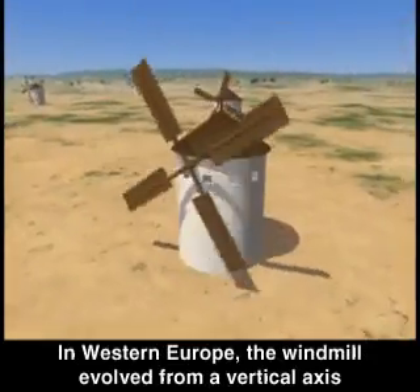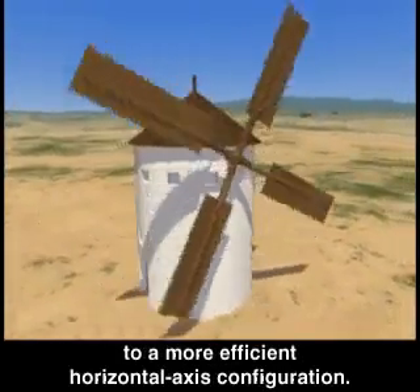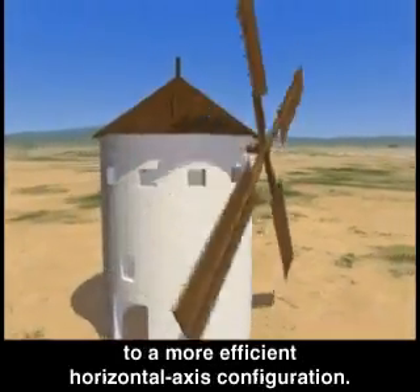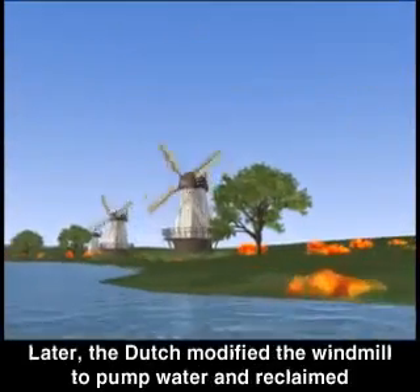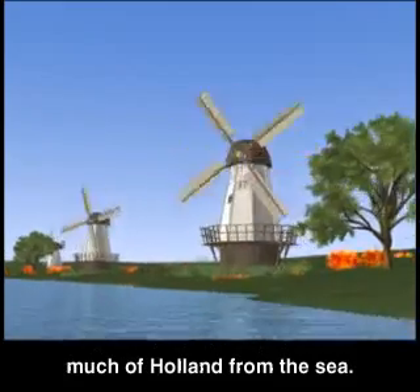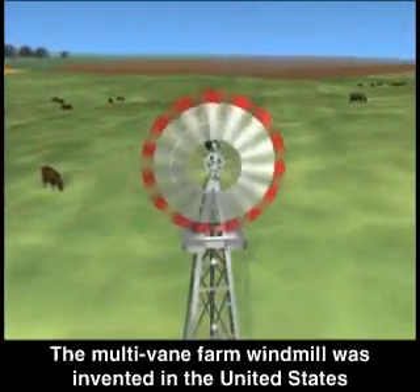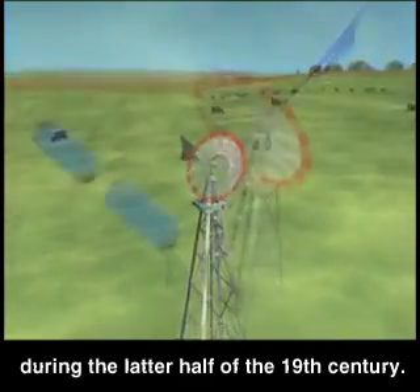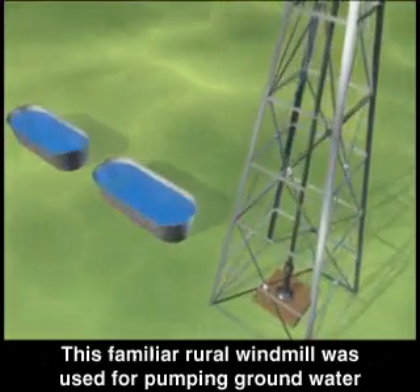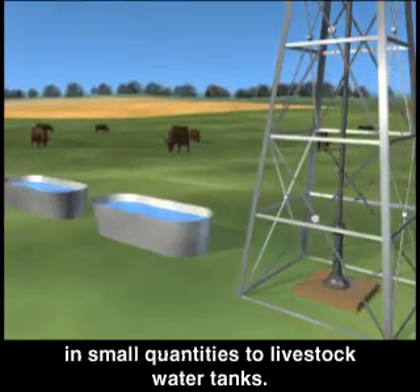In Western Europe, the windmill evolved from a vertical axis to a more efficient horizontal axis configuration. Later, the Dutch modified the windmill to pump water and reclaim much of Holland from the sea. The multi-vane farm windmill was invented in the United States during the latter half of the 19th century, and was used for pumping groundwater in small quantities to livestock water tanks.